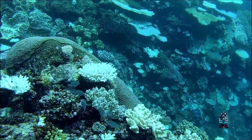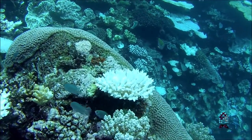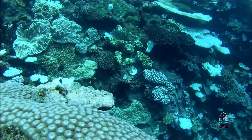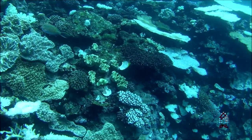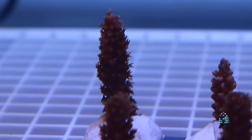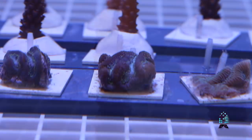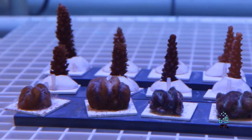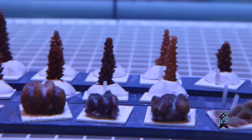So you might wonder why we're interested in high light stress. Hormesis allows you to get a beneficial response in an organism through exposure to some type of stressor. So we're curious to see whether our corals, after exposure to high light stress, will then acquire elevated temperature tolerance. This is just one of the things we're exploring here in the lab.